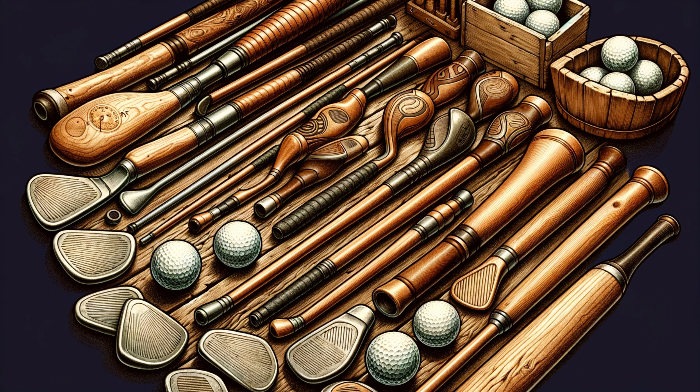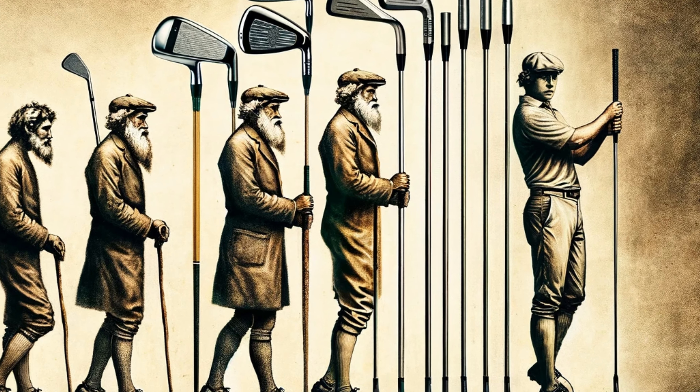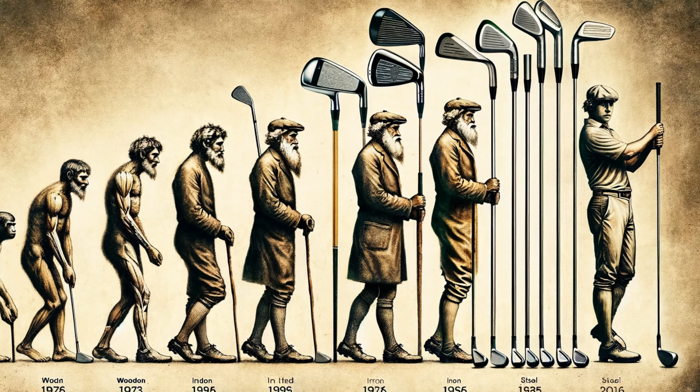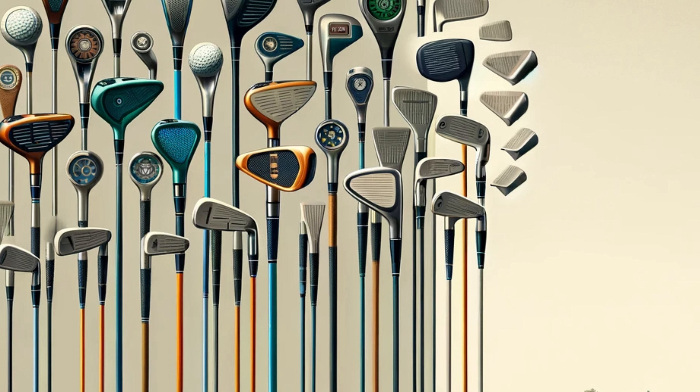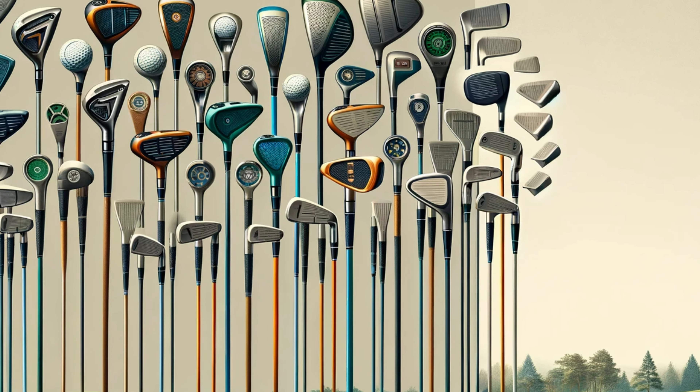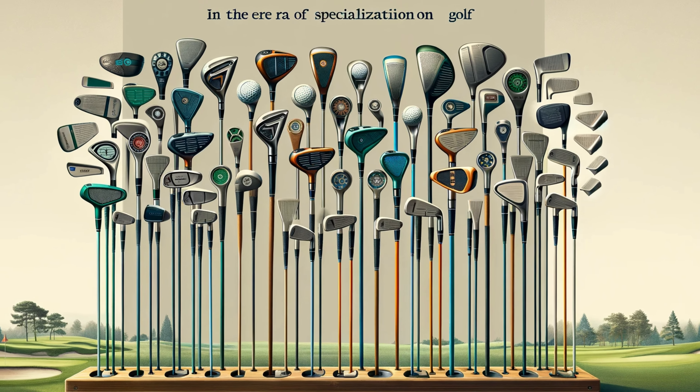As golf evolved, so did the need for specialized clubs. The sand wedge, for example, revolutionized bunker play. The numbering system for clubs, replacing whimsical names, standardized the game globally. This era wasn't just about functionality — it was about strategy and adapting to the golf course's diverse challenges.